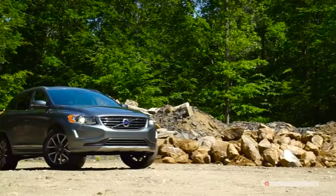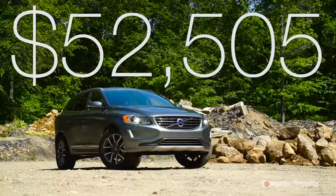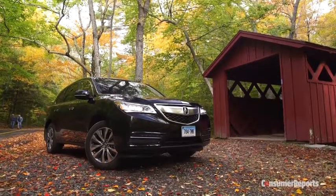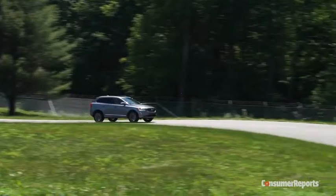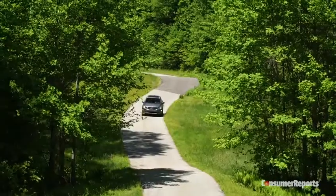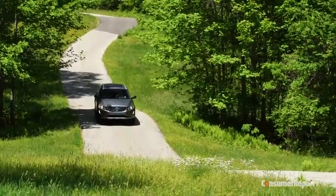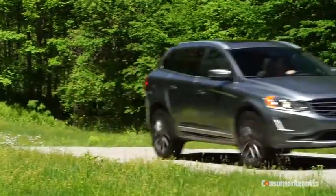This top trim XC60 T6 stickered for $52,505. At that price, we'd start to think about moving up to the larger Acura MDX, Lexus RX, or even Volvo's own XC90. There's a lot of competition in the luxury SUV market, so unless you're smitten by the XC60's styling or its reputation for fortress-like safety, there are a lot of better driving and more modern choices. For more luxury SUVs, check out consumerreports.org.